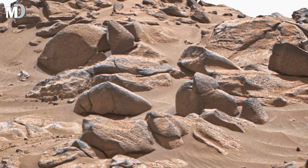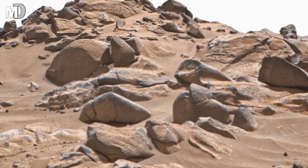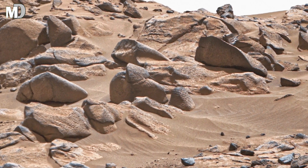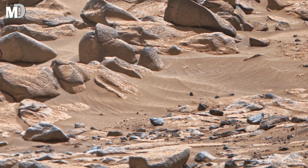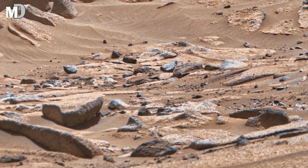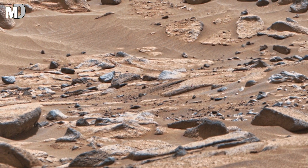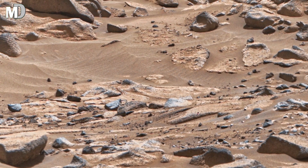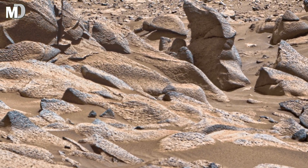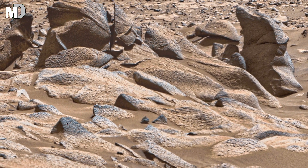Dear friends, look closely at the layered stones, as if they were carved and arranged by hand. Scientists believe these formations were created by ancient water flow. When rivers once moved across Mars, they carried minerals that slowly built up these layers over time. As the water vanished, the deposits hardened into stone — nature's own way of preserving its memory.